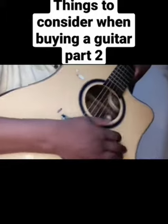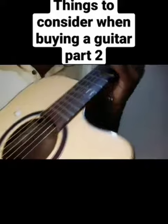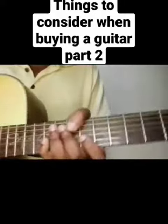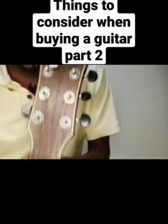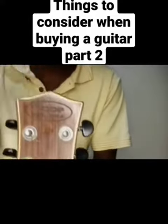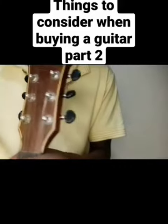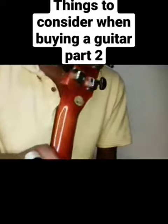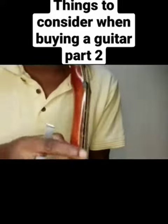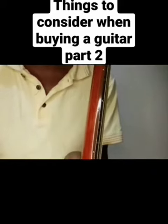The finishing of the guitar matters too, and of course the sound. This guitar is called Score — I love it so much. It's hardwood, the finishing, the pegs, everything is great, and the strings are nice and close to the fingerboard.